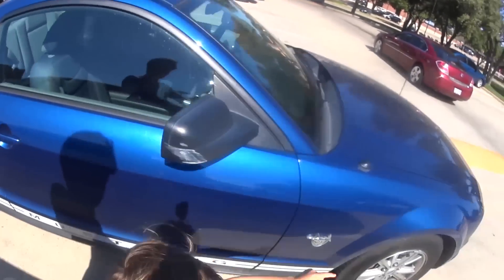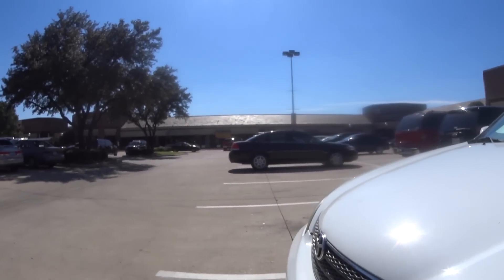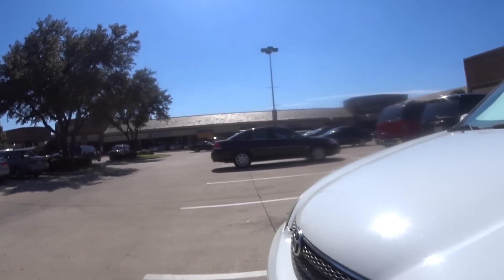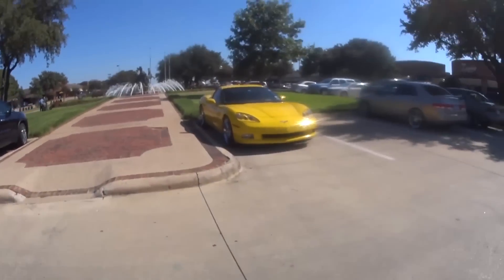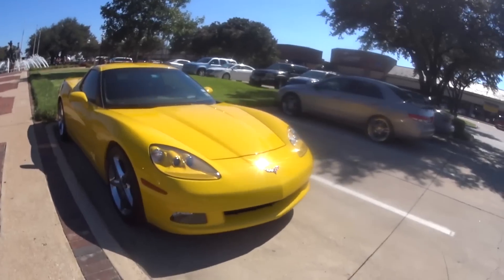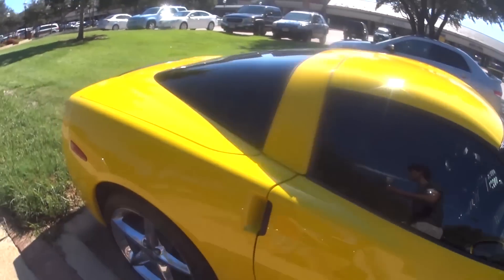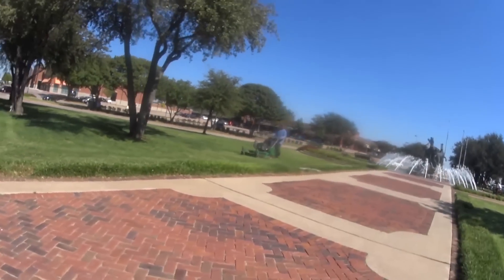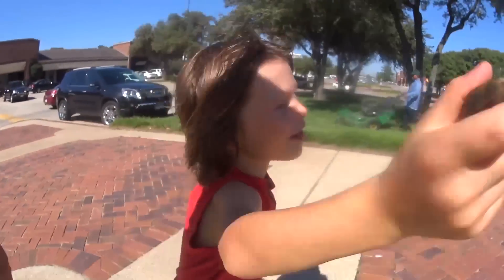Oh, a Ford Mustang! Yeah, that's an awesome looking car. Look to the right, look to the left — no cars. All right, look at that car! That is a Corvette — that thing is so cool! And look at the lawn mower over there, he's mowing the grass! We're gonna go to the fountain, kids.